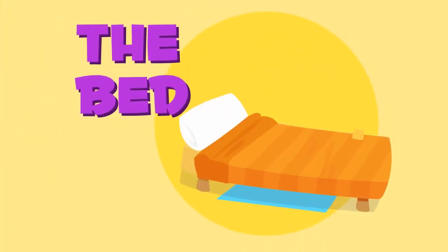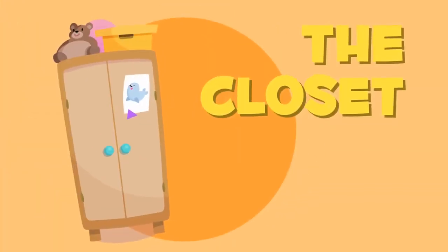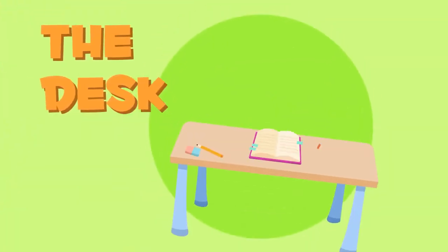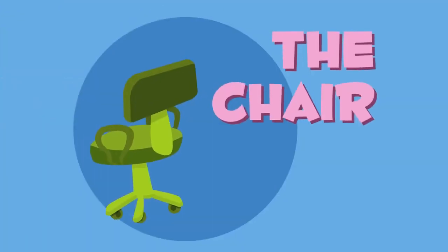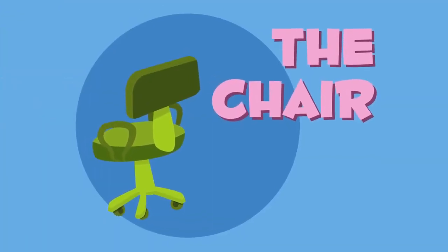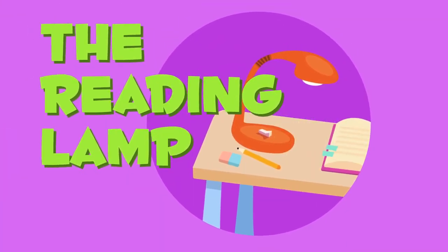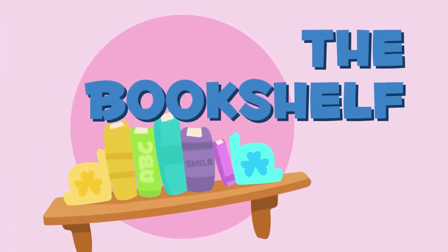The bed. We sleep in our bed every night. The closet. The closet is where we keep our clothes. The desk. We do our schoolwork at the desk. The chair. We sit in the chair to study. The reading lamp. The lamp that we use to read is called a reading lamp. The bookshelf. We put our books on the bookshelf.